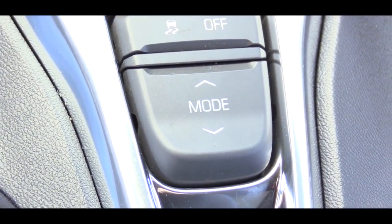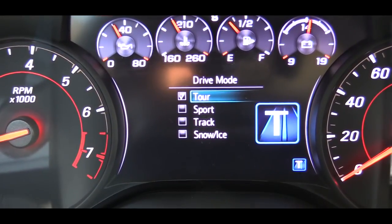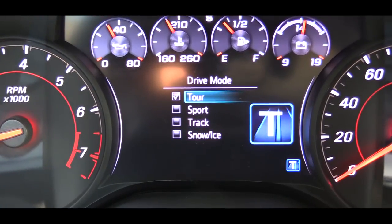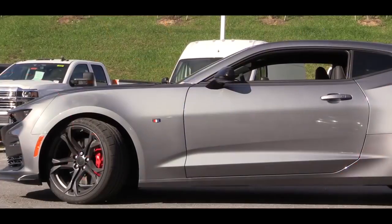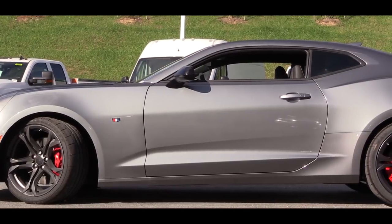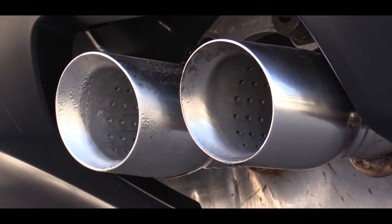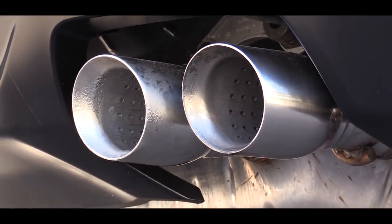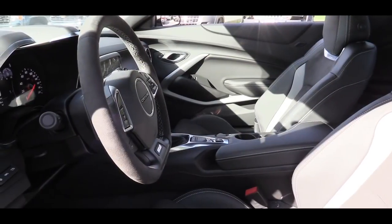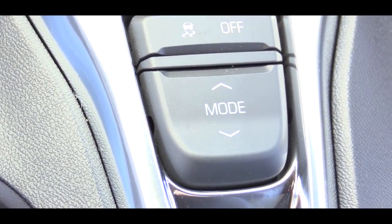There are a few different drive modes available including snow/ice, tour, sport, and track. Since we are on regular city streets, I'm going to put it in sport mode. These driving modes adjust throttle response, shift points, and the exhaust sound — there's a much more pronounced exhaust with all kinds of crackles when you downshift. They also adjust interior lighting and handling characteristics via the magnetic ride control system.